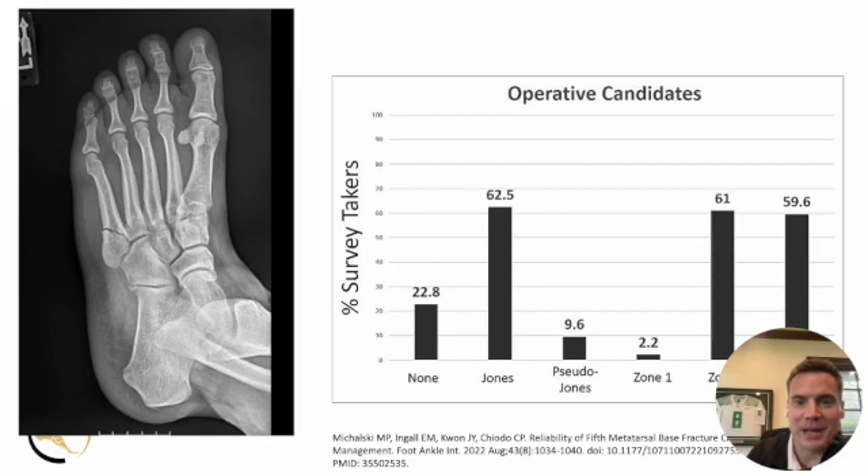There's debate back and forth between surgeons, radiologists, and residents about whether a fracture is zone two or zone three. Maybe the question — particularly in the athlete — is whether it even matters. If you take a survey amongst AOFAS members, at least in this study it didn't necessarily matter whether it was zone two or zone three in terms of who they recommended surgery for. Zone one, though, is usually going to be treated non-operatively in the athlete, non-athlete, and recreational person alike.